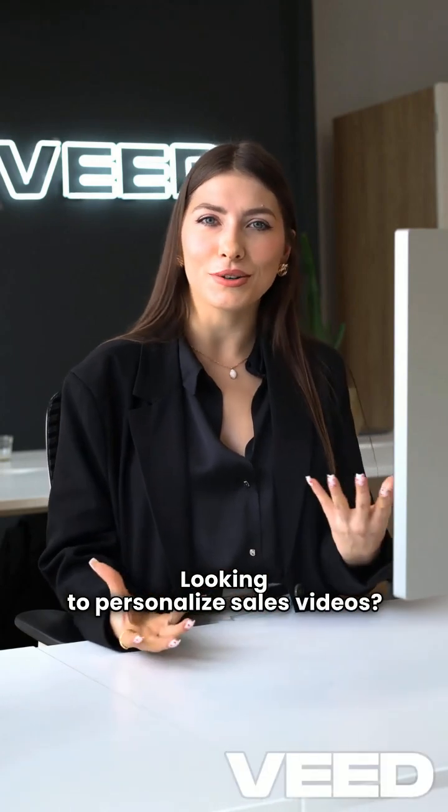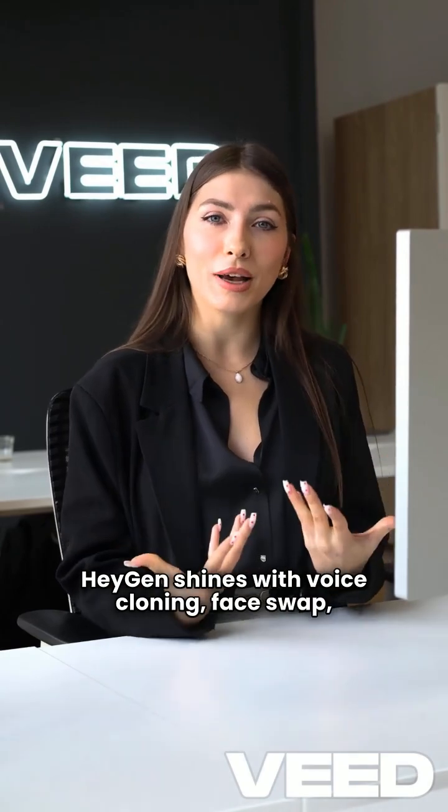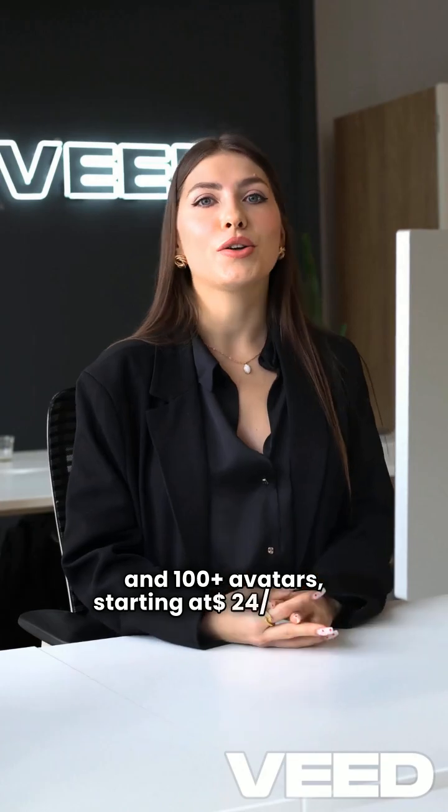Looking to personalize sales videos? HeyGen shines with voice cloning, face swap, and 100 plus avatars starting at $24 a month.